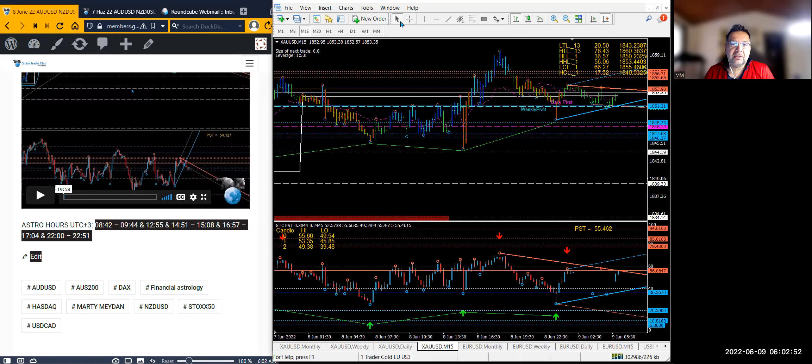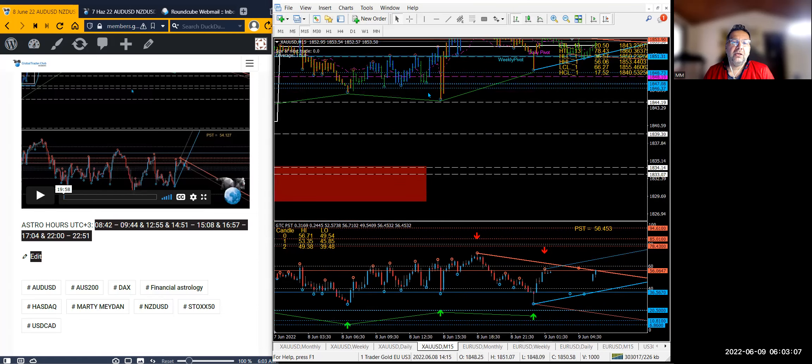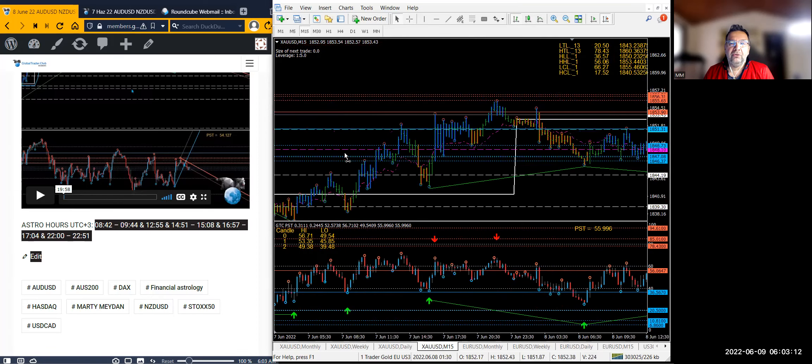This is a 15-minute chart. Let's start with gold as usual. 8:38-8:42 is here — nothing really there, we're in the middle of nowhere. Remember the lines we drew yesterday here: if the market comes down here at an astrological hour we want to go long.